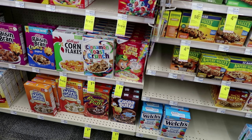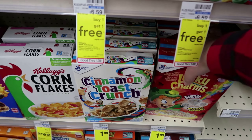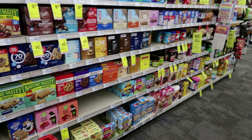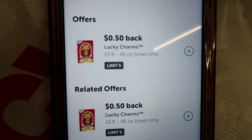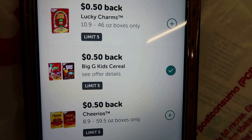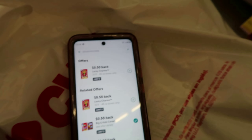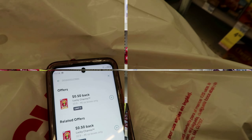The General Mills cereal is on sale so I'm going to pick up two boxes — Lucky Charms and Cinnamon Toast Crunch. Check your Ibotta app because there are rebates on Lucky Charms and there's a Big G cereal rebate. I'll get 50 cents back per box and 50 cents back for buying Big G kid cereal per box. That should give me $2 back making both boxes just $2 or about a dollar each.